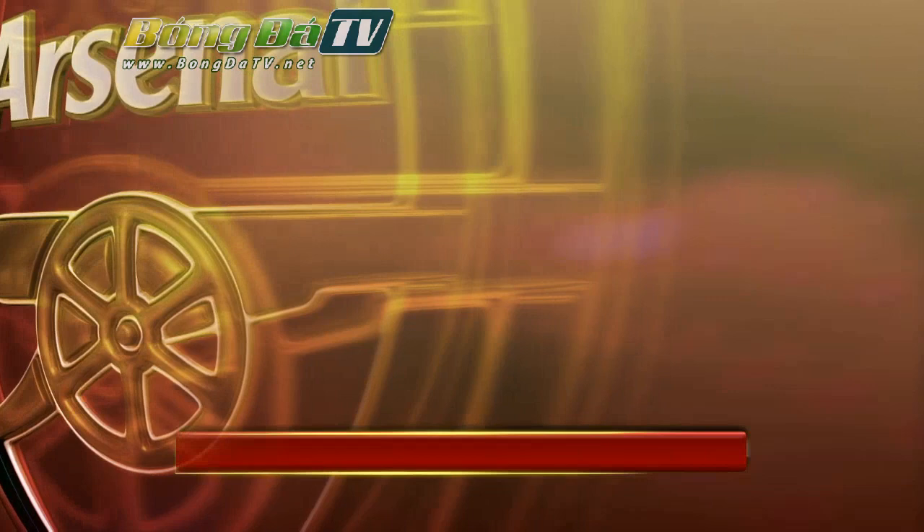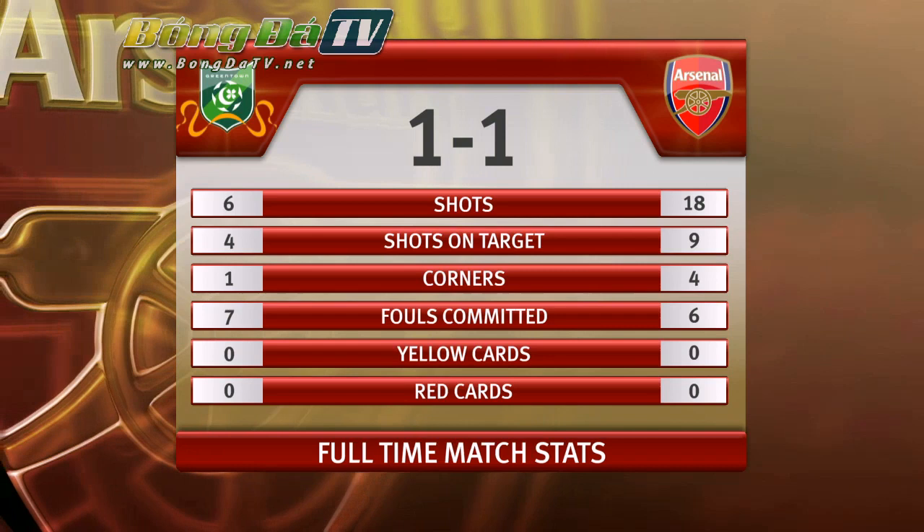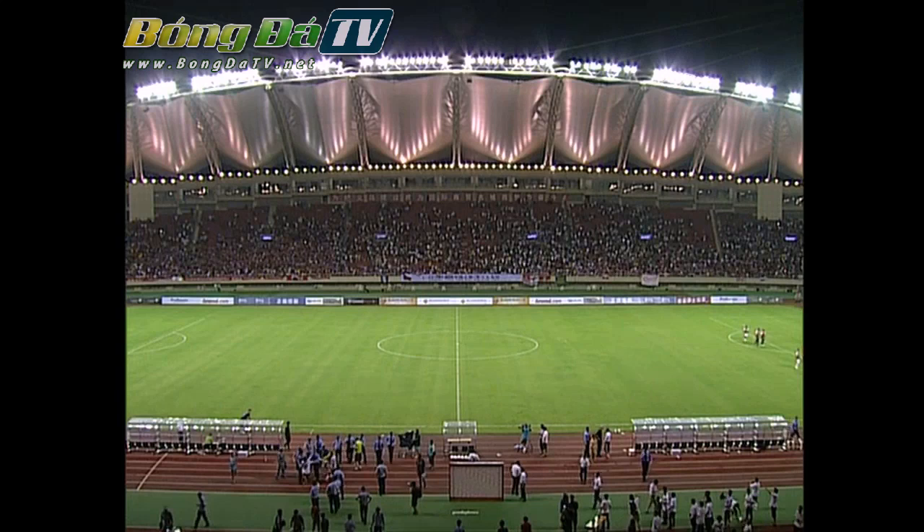Let's have a look at the tale of the tape. The most telling stat, of course, is 1-1. Shots: 18 for Arsenal, 6 for Greentown — the majority for Arsenal coming in the second half. They had two on target in the first half, nine by the end of the game. They should really have gone on to win it. Now we'll go back to the studio for the thoughts of Dan and Nigel.